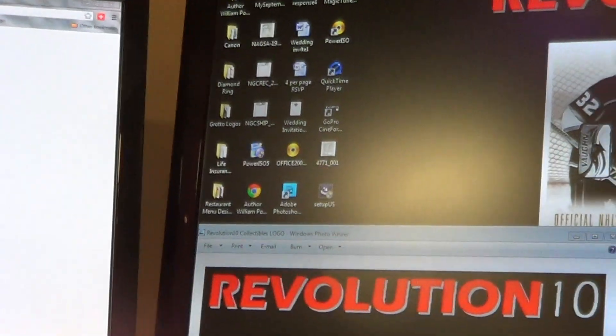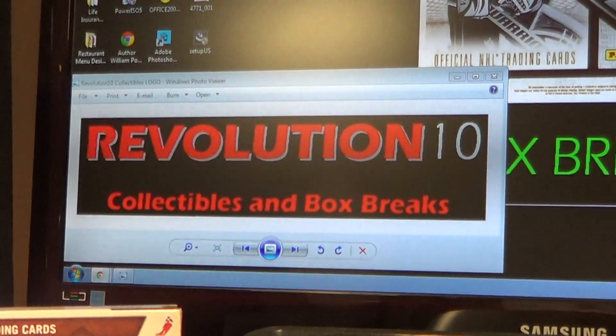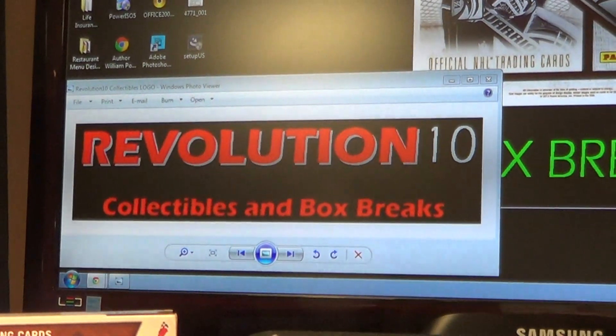Thanks for taking part in another Revolution 10 break. Check out my eBay store, Revolution10-Collectibles. Thanks everyone.